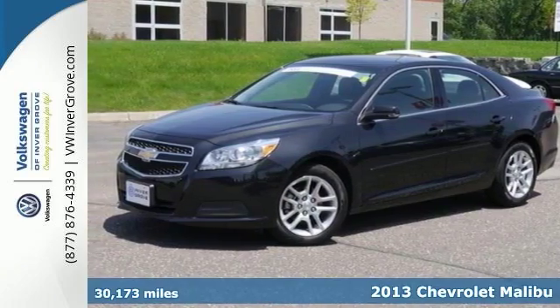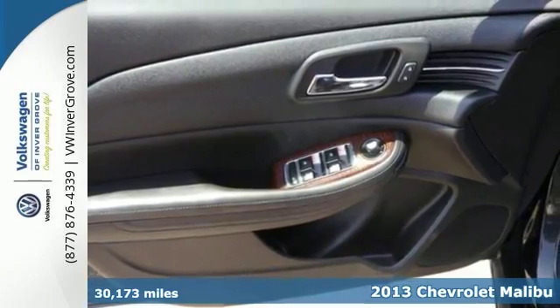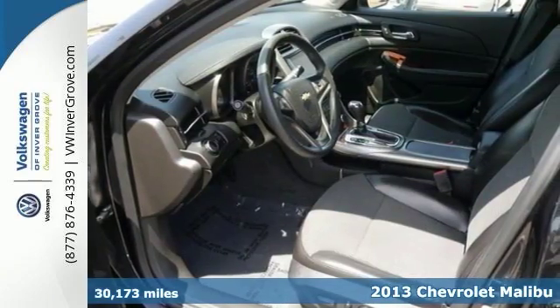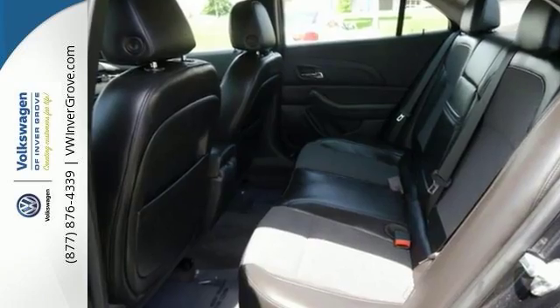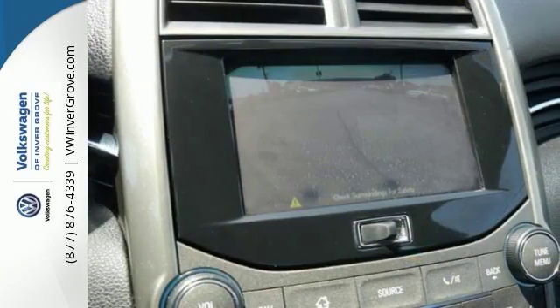You'll find our best price clearly displayed on this 2013 Chevrolet Malibu LT. This is one of Chevy's top selling vehicles and you'll want to schedule your test drive today. It offers many great features that are standard for this model.